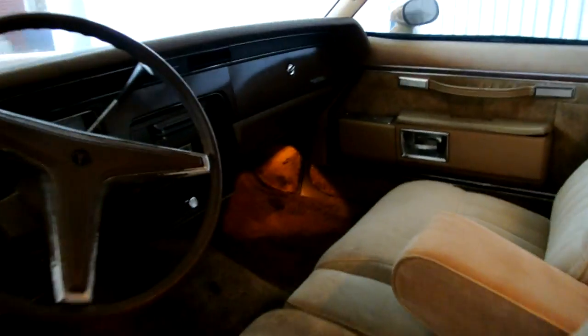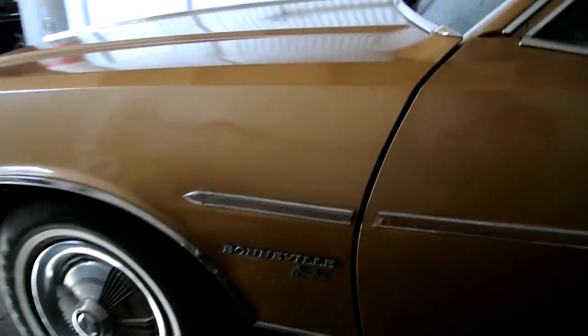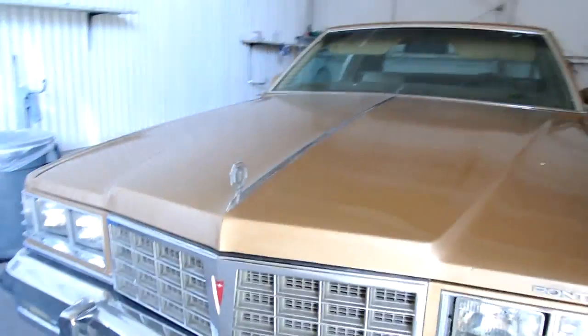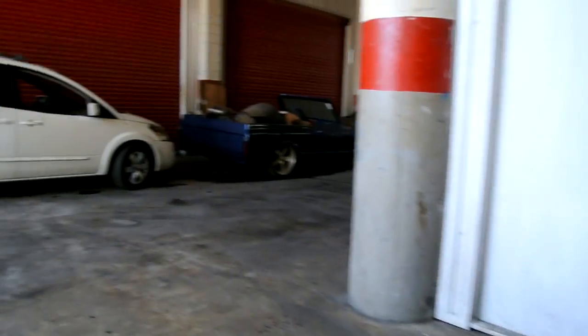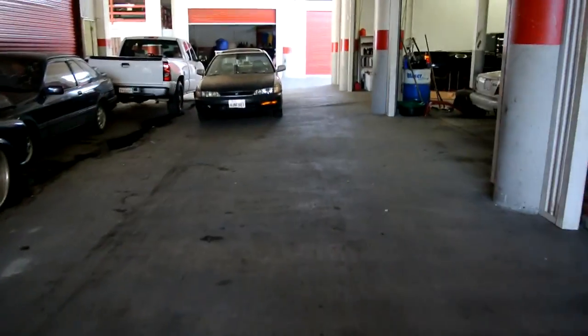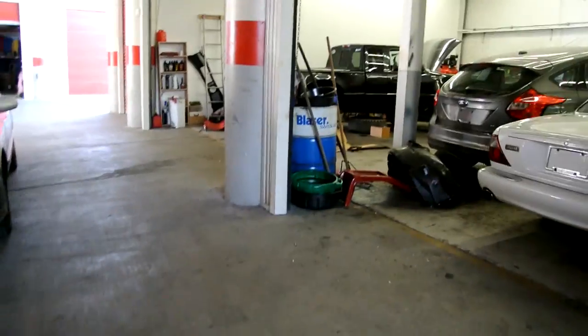I'm going to take this and get that sewn up. This is a one-owner car with only 74,000 original miles. Headliner's in great shape. This is a beautiful car — runs, has a 403 motor in it and it is a Brougham model. I love Oldsmobile and Pontiac. Website: www.oneownercarguy.com.